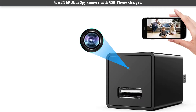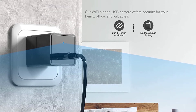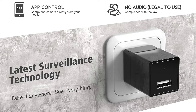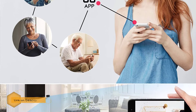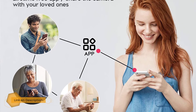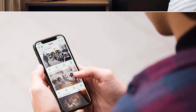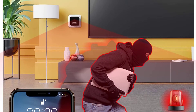Number 4: the When Old Mini Spy Camera with USB phone charger. This spy camera is capable of capturing hours of recording which can be accessed later from any device. It features motion detection technology, loop recording, Wi-Fi streaming, and more. You can enjoy live streaming right from your smartphone using the phone app.